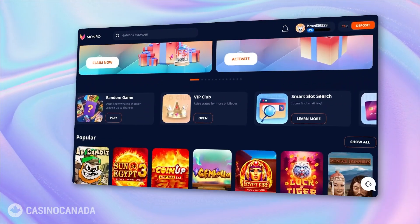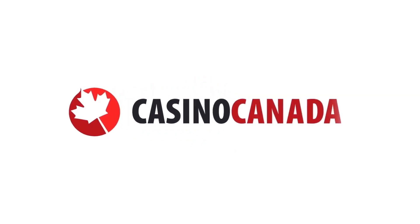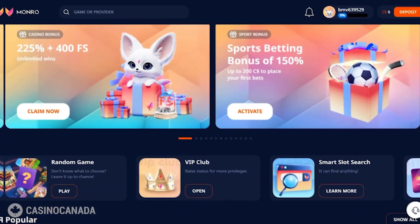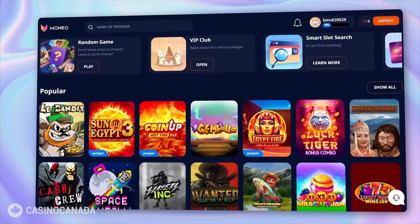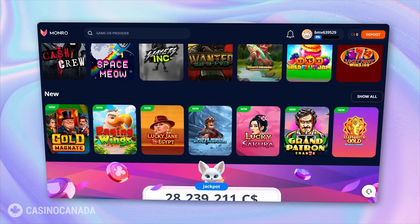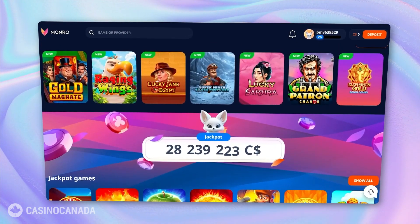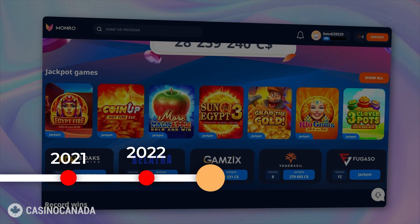Wondering if Monroe Casino hits the mark? Let's dive in and find out! Welcome back! This is Casino Canada, your number one Canada gambling guide, through the exciting world of online gambling in the great wide north. We have got a treat for you today as we shine our spotlight on Monroe Casino, a rising star that made its grand entrance in 2023.